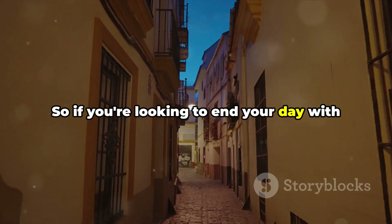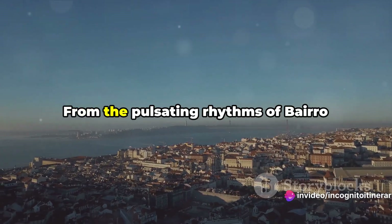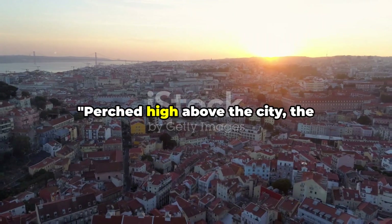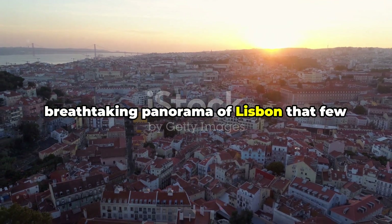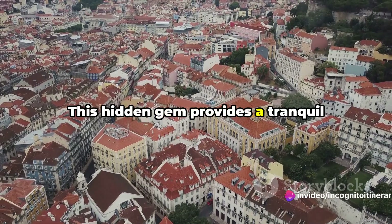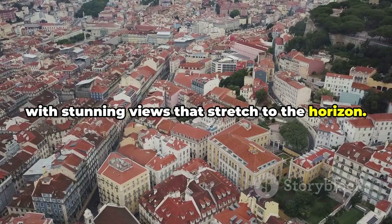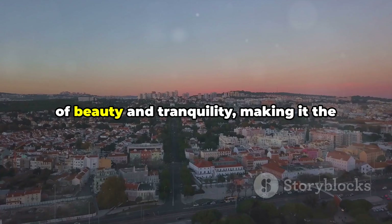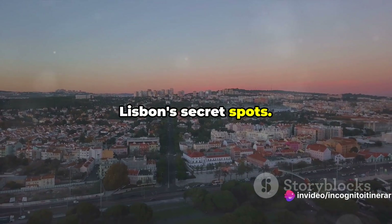So if you're looking to end your day with a dash of excitement, Bairro Alto is your perfect pit stop. From the pulsating rhythms of Bairro Alto, we now take you to our final hidden gem. Perched high above the city, the viewpoint of Miradouro da Senhora do Monte offers a breathtaking panorama of Lisbon that few tourists know of. This hidden gem provides a tranquil retreat from the city's hustle and bustle, with stunning views that stretch to the horizon. From sunrise to sunset, it's a spectacle of beauty and tranquility — the perfect finale to our journey through Lisbon's secret spots.